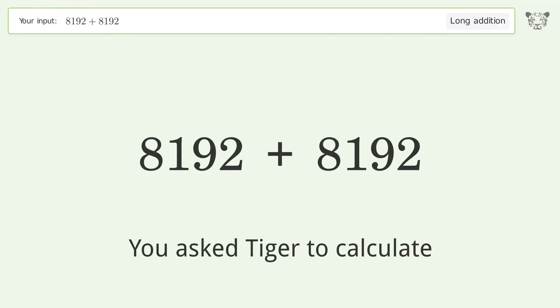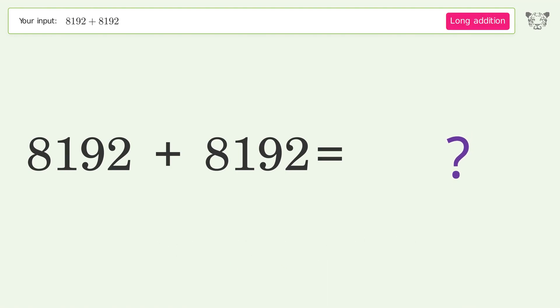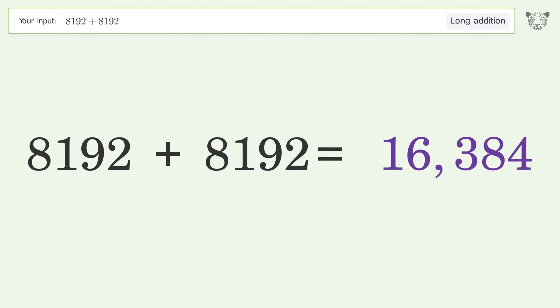You asked Tiger to calculate. This deals with long addition. The final result is 16384.